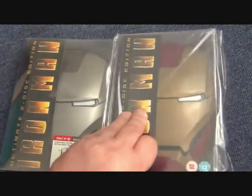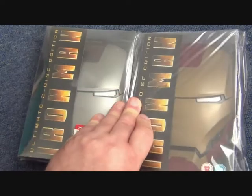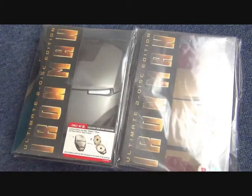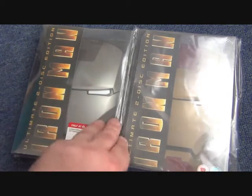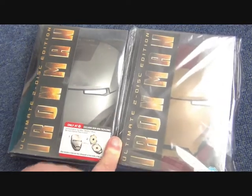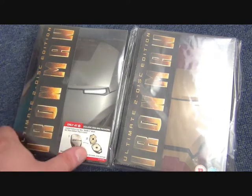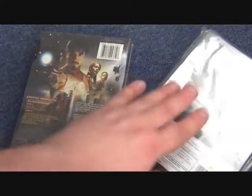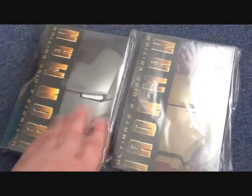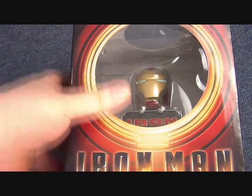There's also the Mark Two version of the mask box set — so it's silver rather than gold. Sometimes referred to as the War Machine version, but it's not War Machine because he wasn't in the first film. I believe this was a Target retailer exclusive in the US, so you have a UK version and an American version.